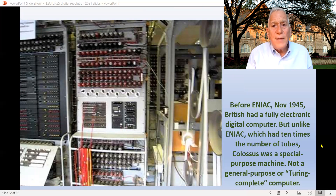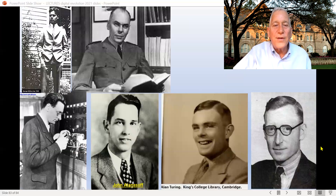So that means that before ENIAC, which was November 1945, the British had a fully electronic and digital computer. In fact, it was binary — it used on-off switches. But unlike ENIAC, which had ten times the number of tubes, Colossus was a special purpose machine designed only to break the German code. It couldn't do missile trajectories, it couldn't do atom bomb explosions, or all the other things. So it was not what we call Turing complete — meaning it could do any computable sequence. Or to put it another way, it was not like Ada Lovelace's dream of a general purpose computer.